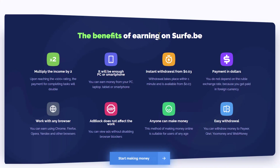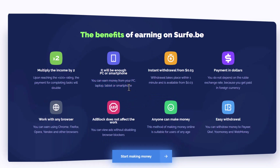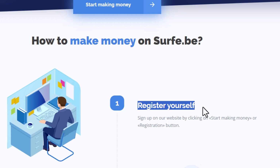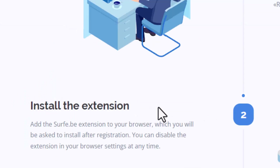The good thing is that you can either use this on your computer or download their app to your smartphone. It says you can earn money from your PC, laptop, tablet, or smartphone. The way you make money is very easy — you don't need to have any experience. All you have to do is register on this website and install their extension. After you do that, it will show you better ads on websites that you visit. Let me show you an example of how these ads will look.